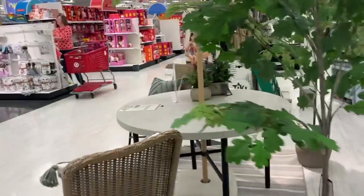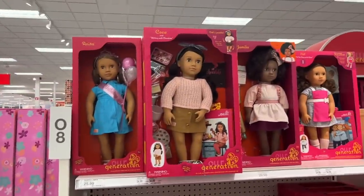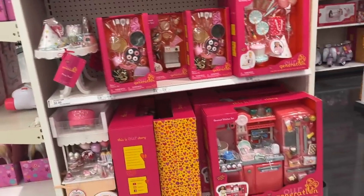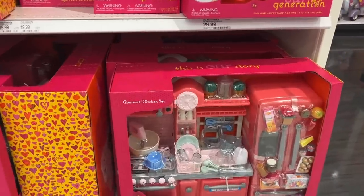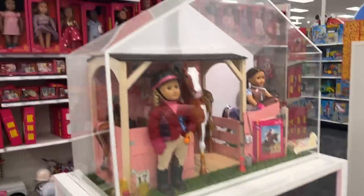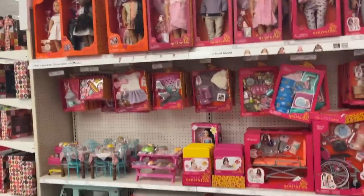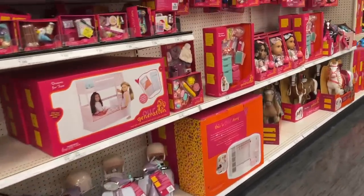Another favorite at Target is the Our Generation dolls — it's kind of like a knockoff American Girl doll. My daughter has these. They're more affordable than American Girl, and they have like so many accessories. She does have the kitchen set and this party set. Look at just how many different things — they have horses, all different sizes, mini kits, big kits, so many different types of dolls, vehicles. My daughter has the ice cream truck. Just so many options and perfect for gifts for little girls.